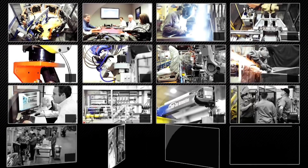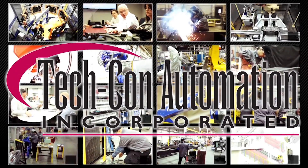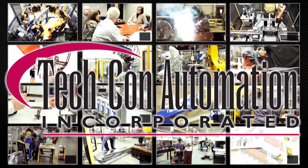From machining, fabrication, mechanical and electrical services to project management and engineering, TechCon is a one-stop source for complete automation solutions. To learn more, please visit tech-con.com.